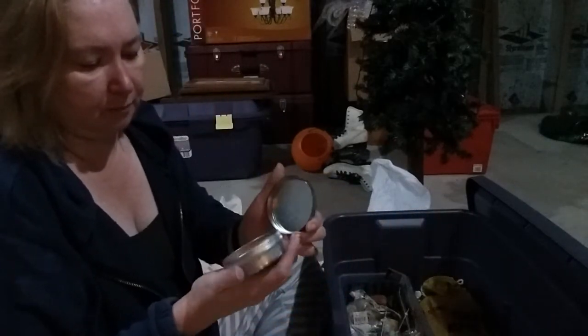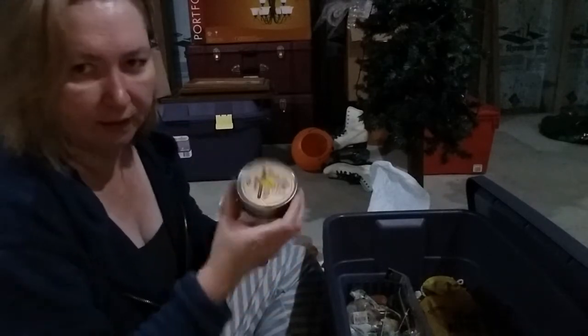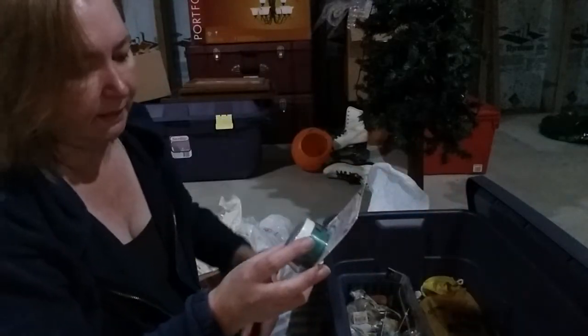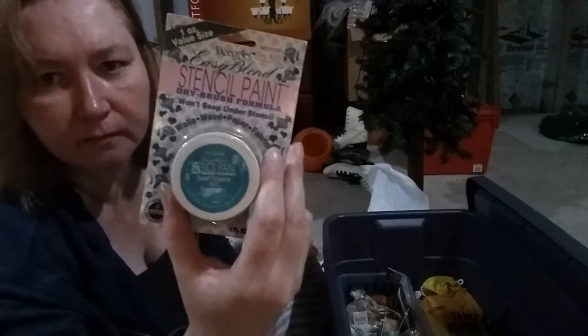One's high gloss, one's matte, and one's like a little finish. This is Vanilla Bean — it still smells good. Kind of shrunk; I think over time they shrink and I think I could use this. Sponge squares, more brushes. Oh, here we go — stencil paint, Desert Turquoise, MJ Designs.